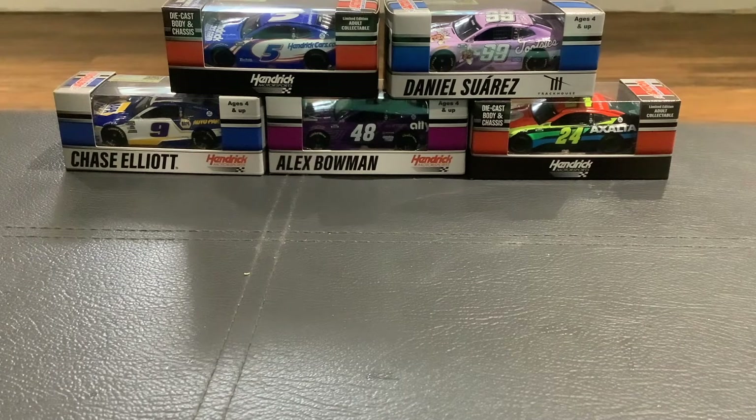What's going on guys, Original Ride Guy here, and today we're reviewing five more of the 2021 NASCAR diecasts from Lionel. In this video I'll be reviewing the number five of Kyle Larson, the 99 of Daniel Suarez, the nine of Chase Elliott, the 48 of Alex Bowman, and the 24 of William Byron. Please enjoy.